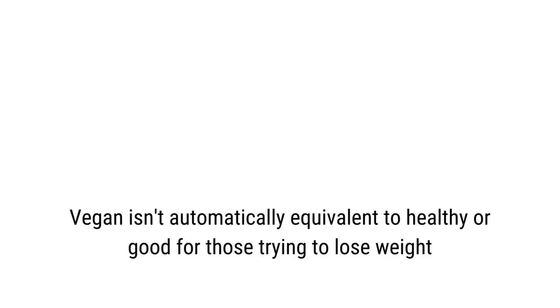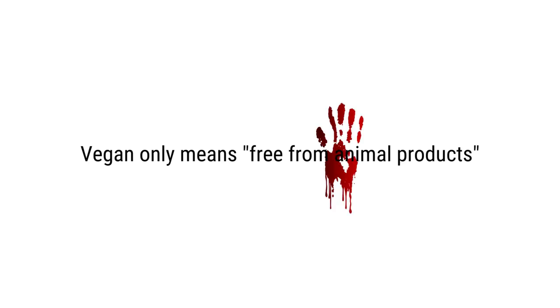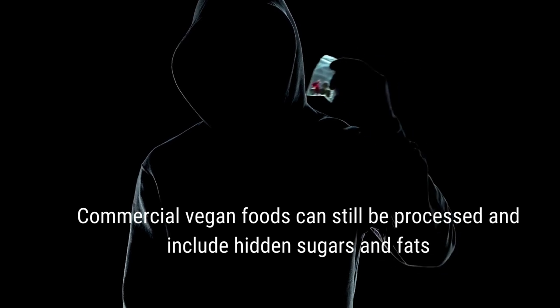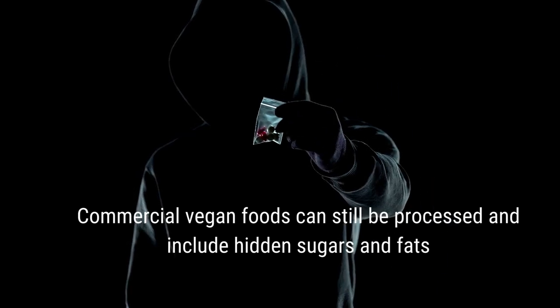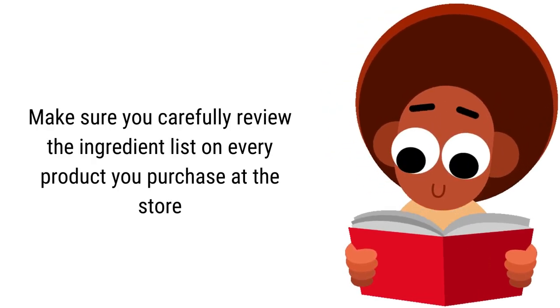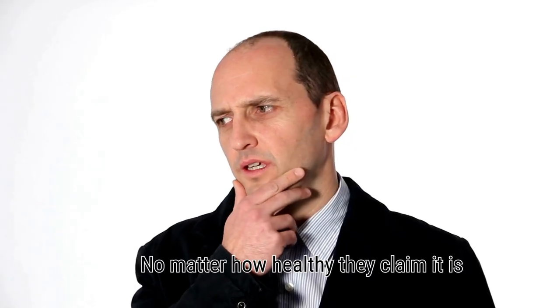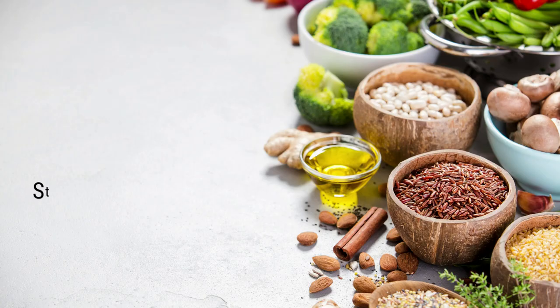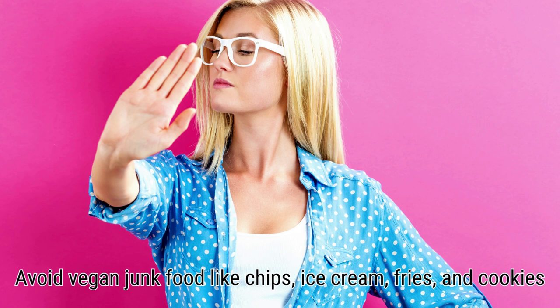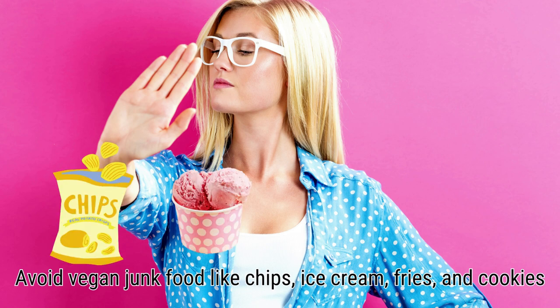Read the labels. Vegan isn't automatically equivalent to healthy or good for those trying to lose weight — vegan only means free from animal products. Even commercial vegan foods can be processed and include hidden sugars and fats, making it harder to lose weight. Carefully review the ingredient list on every product you purchase, no matter how healthy it claims to be. Stick to low-calorie, natural, whole, and organic foods. Avoid vegan junk food like chips, ice cream, fries, and cookies.